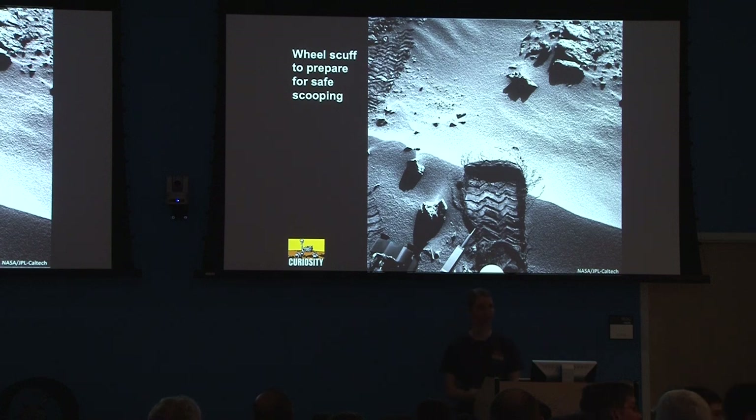A question about the term conglomerate: a conglomerate is rounded pebbles glued together with a matrix — basically rounded pebbles cemented together. A breccia is a similar type of thing but with angular components, not rounded pebbles. A conglomerate is more often associated with water transport, whereas breccia might be from a rock fall or rock slide.